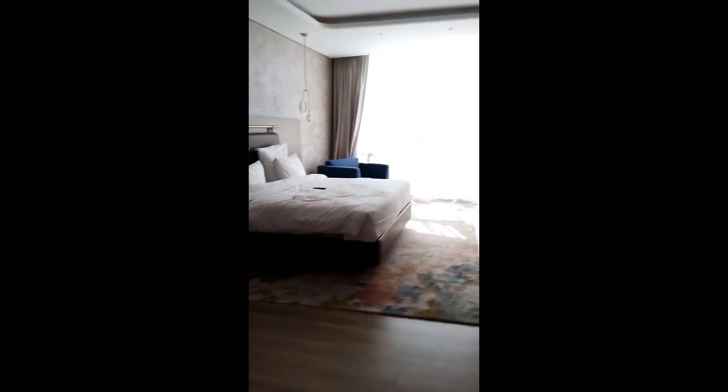And then you've got of course your closets and stuff — plenty of closet space. I was just happy they upgraded me. Oh, I forgot to show y'all this tray ceiling. It's nice. This is the Mövenpick in Jumeirah Village in Dubai. And I'll see y'all in the next one.